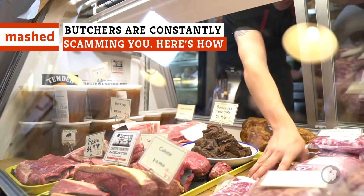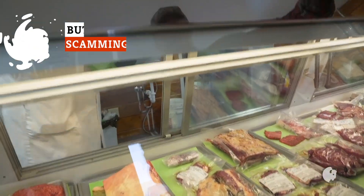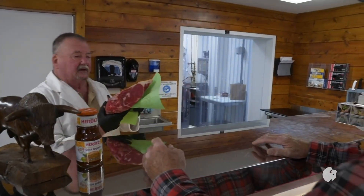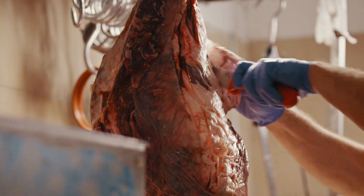Buying meat from your local butcher seems like a simple proposition. You decide what you want to eat, stroll into the store, and select the cut you want from the case. But do you know how your butcher might be scamming you?